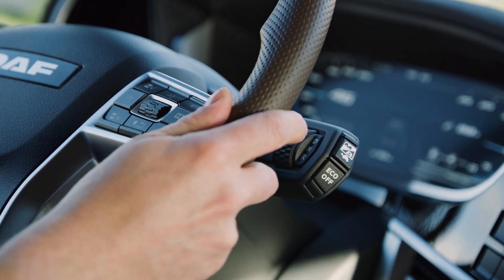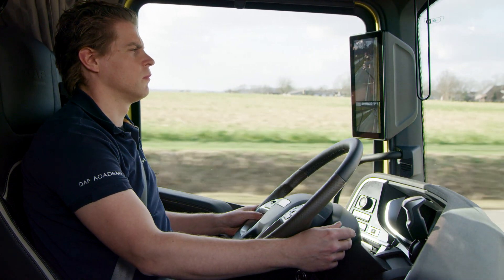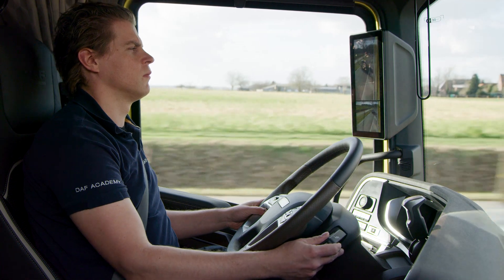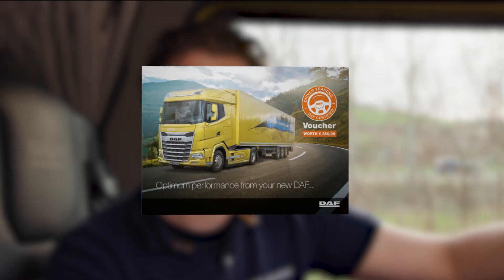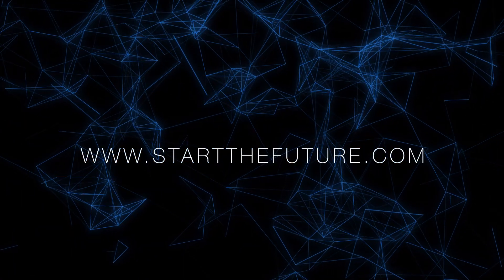I've shown you the highlights of some of the driver support systems available on the new generation DAF. Of course there is much more. All driving-related details are explained in the DAF EcoDrive Plus training, available via the DAF driver training voucher. Make sure you meet your certified driver trainer to learn all the details about the new generation DAF. We'll see you next time.